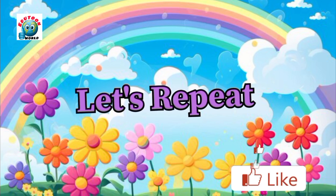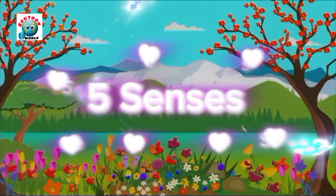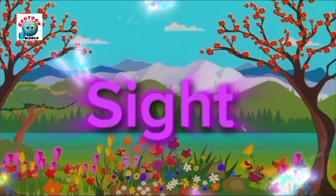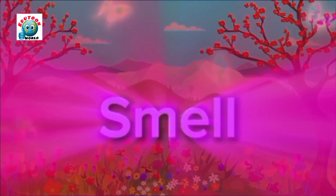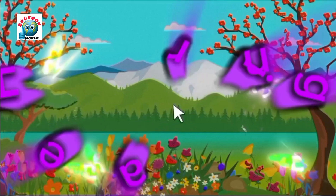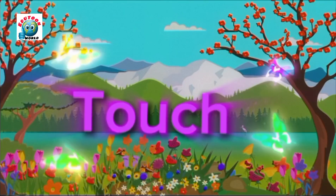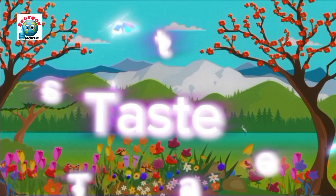Let's repeat. Five senses: sight, smell, hearing, touch, taste.